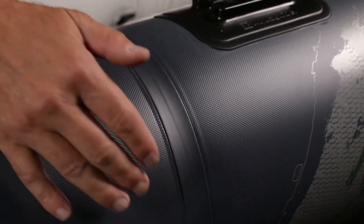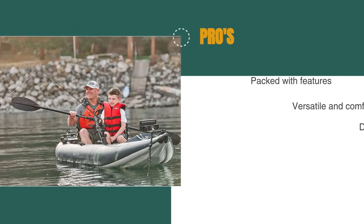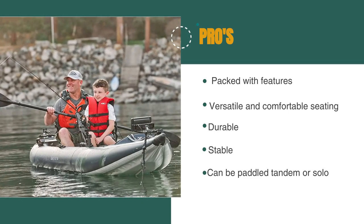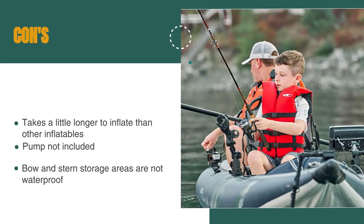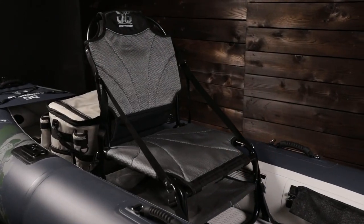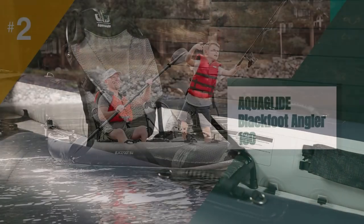Inflating and setting up the Blackfoot 160 took about 10 minutes, and deflating the boat was fast and simple. The pros are: it's packed with features, it has versatile and comfortable seating, it's durable, it's stable, and it can be paddled tandem or solo. However, it takes a little longer to inflate than other inflatables, the pump is not included, and the bow and stern storage areas are not waterproof. I would recommend this kayak to any fishing enthusiast who is looking for an adventure — there are so many features specific to fishing on this kayak, it would be a shame not to take advantage of them.